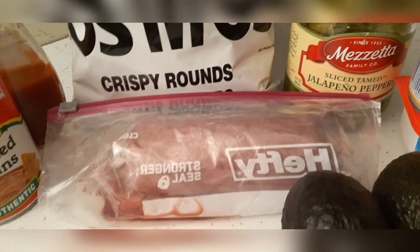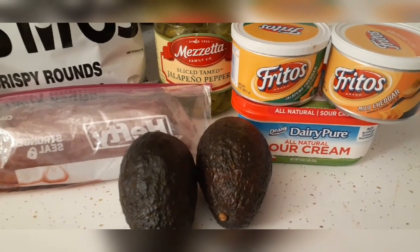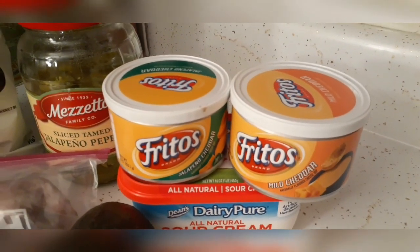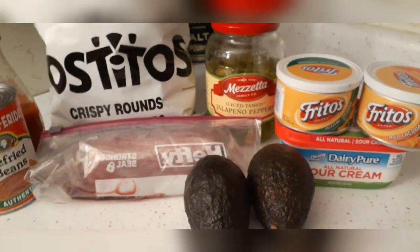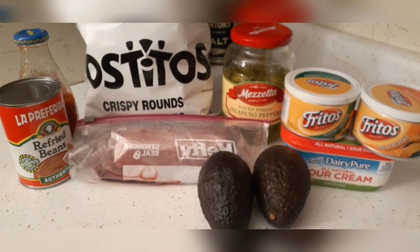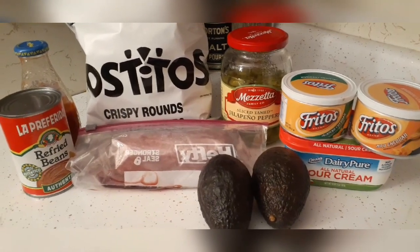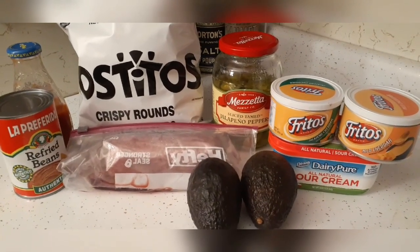We got some sour cream from the food pantry and then everything else is things we had in our pantry. We got some jalapeños, a jar of taco sauce which I'll be using in the ground beef, a can of refried beans, and two cans of nacho cheese — one jalapeño for Glenn and one mild for me — and then a couple avocados for some guacamole. So I am going to be making nachos tonight. About half the items came from our pantry and half from the food pantry. The big item is the ground beef, which is making the taco meat as the main ingredient.